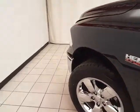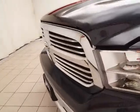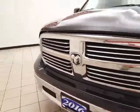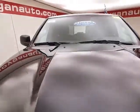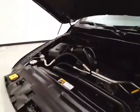Under the hood, this Ram is powered by a 5.7-liter Hemi V8 producing 395 horsepower, and it's just as clean under the hood as the rest of the truck.